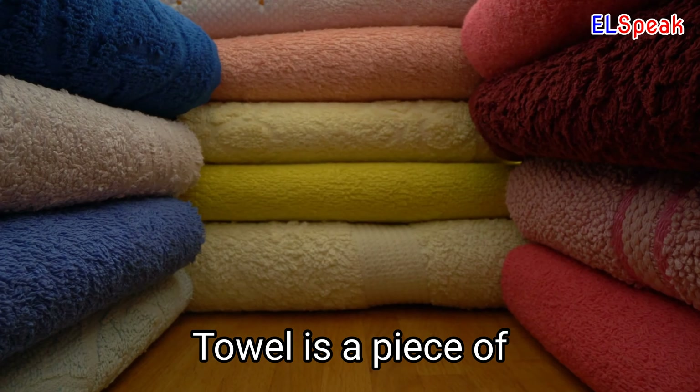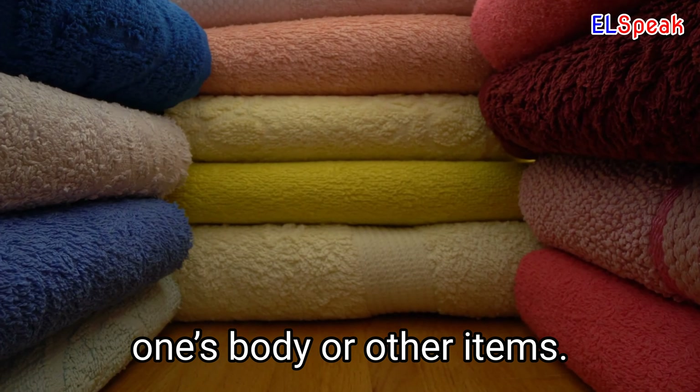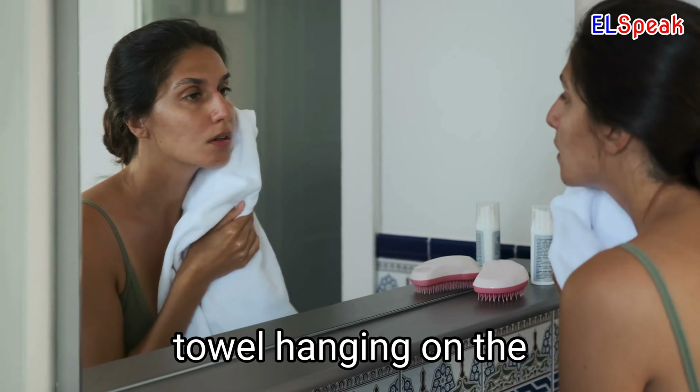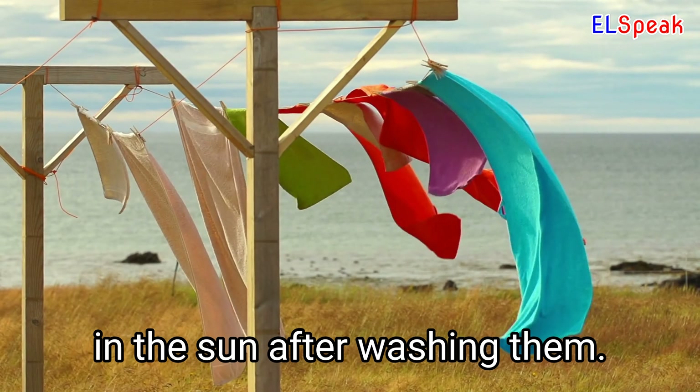Towel. Towel is a piece of absorbent fabric used for wiping and drying one's body, or other items. She grabbed a fluffy towel to dry herself after her shower. She reached for the fluffy towel hanging on the rack to dry herself off. She laid the towels out to dry in the sun after washing them.